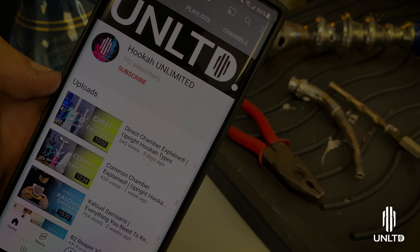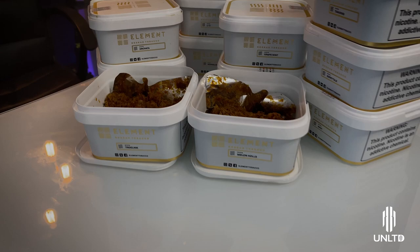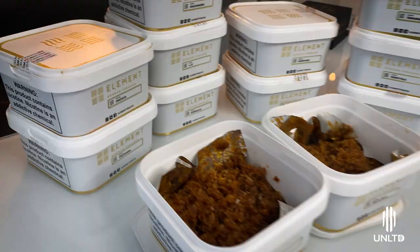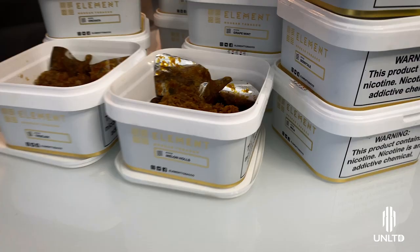Hello, I'm Sarkis, welcome to Hookah Unlimited. Today we're going to be talking about Element — this is the first tobacco review at Hookah Unlimited. Before we begin, don't forget to hit that subscribe button and turn on the bell notification so that you get the videos as I post them.